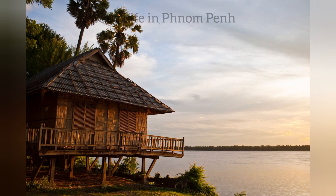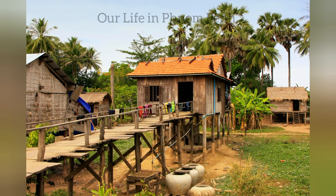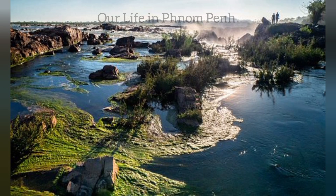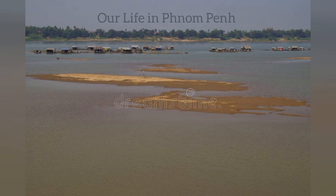Enjoy a magical sunset at the Mekong River here and also watch the rare Irrawaddy dolphins in action. The French buildings here are definitely among the top places to visit in Cambodia.